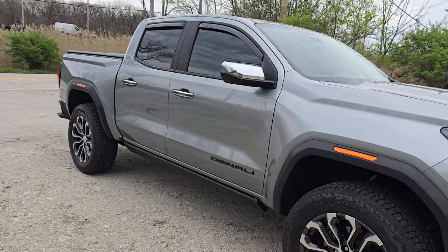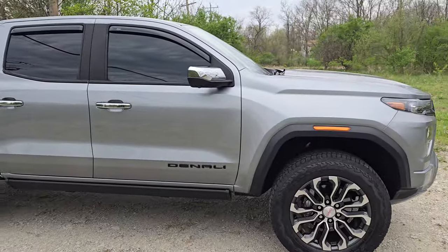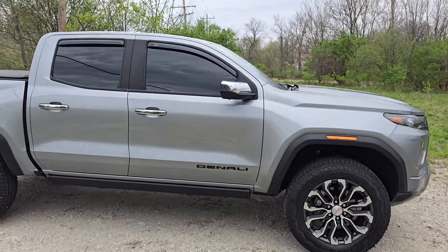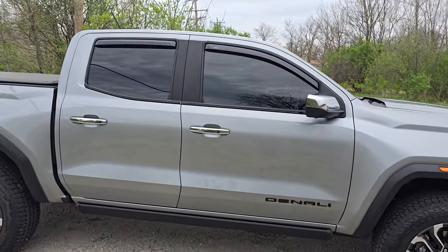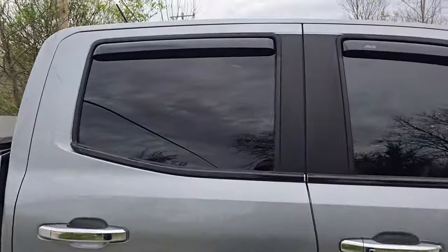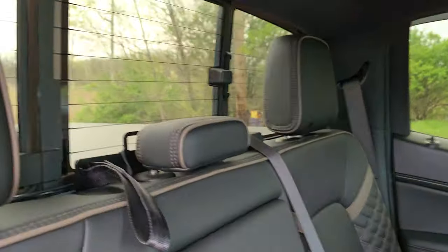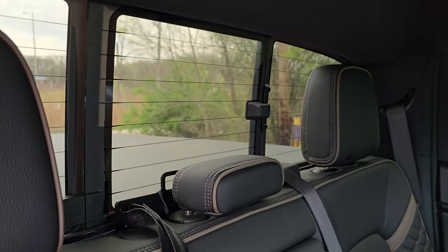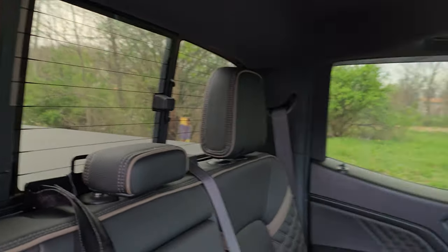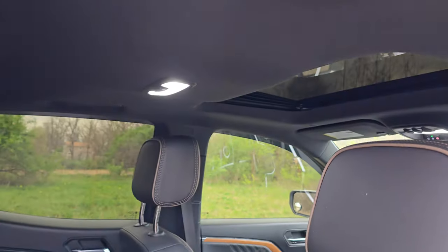There are a few annoyances I wanted to mention along with the positives. One of the biggest ones is first and foremost there is no power sliding rear window. On a Denali, it doesn't seem like it'd be difficult to put a button on the dash to control that window and get more use out of it.